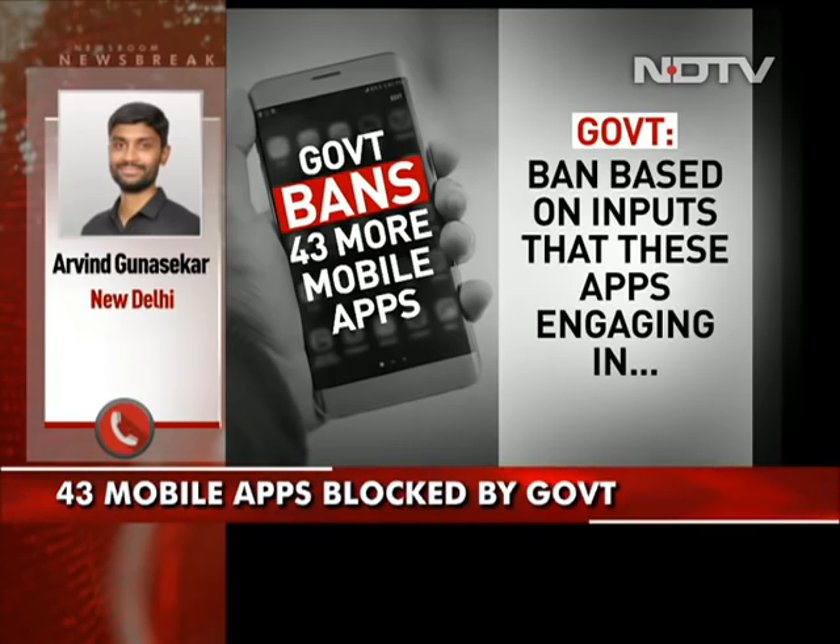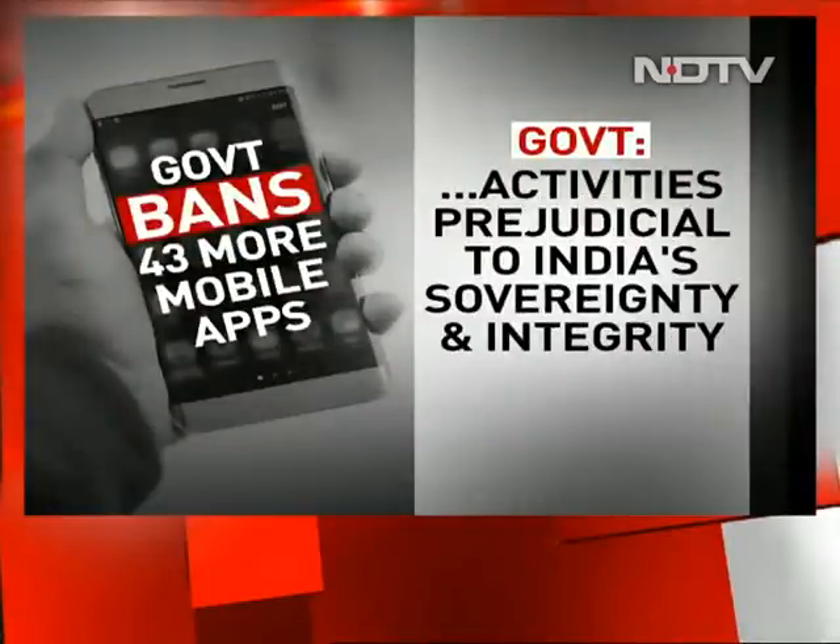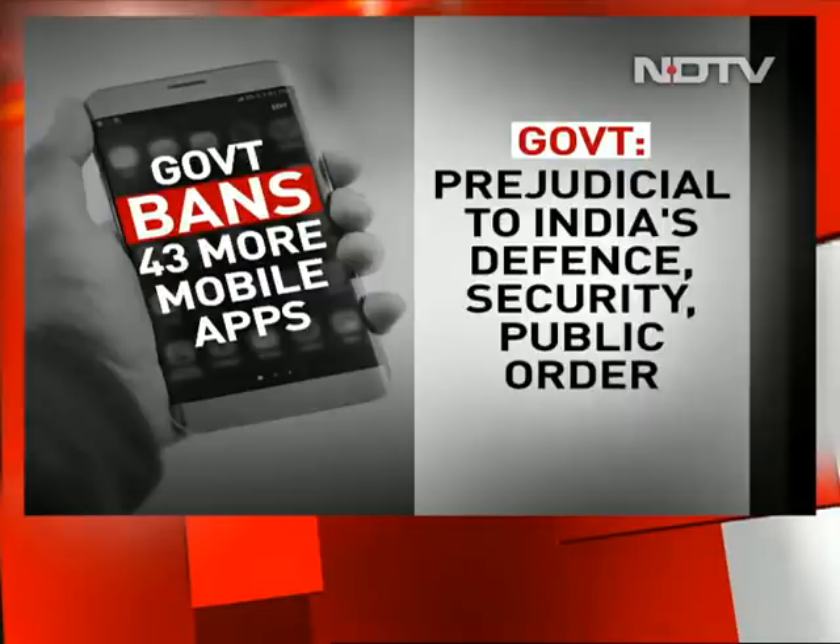So the Union Ministry of Electronics and IT is blocking access to 43 more mobile applications, in addition to the 59 that have already been blocked, saying that these apps are engaging in activities which are prejudicial to the sovereignty and integrity of India, to the defense of India, and the security of the state and public order.